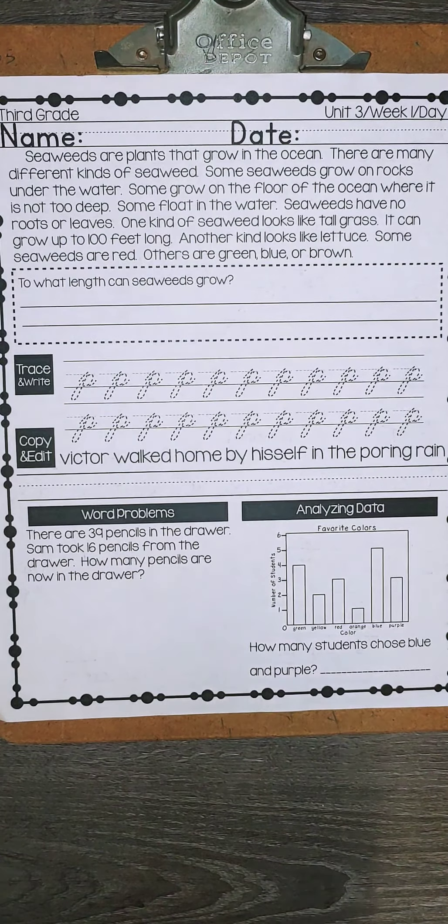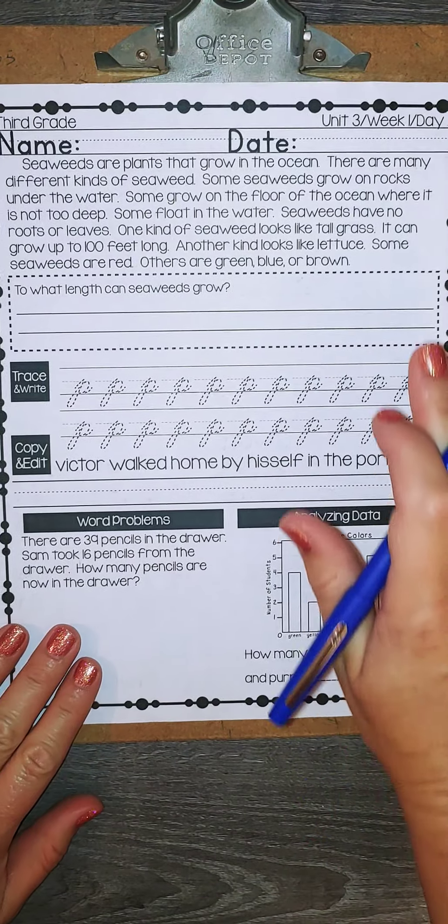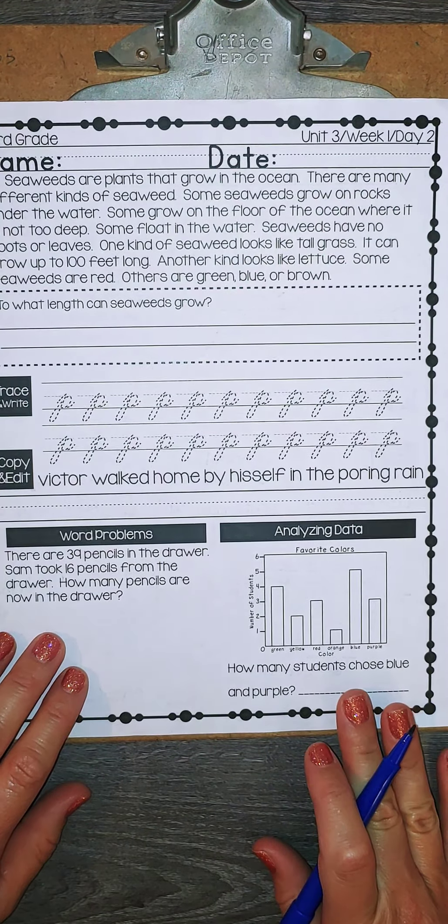Hi boys and girls, welcome back to our Bell Work Time. So today we are on Unit 3, Week 1, Day 2.